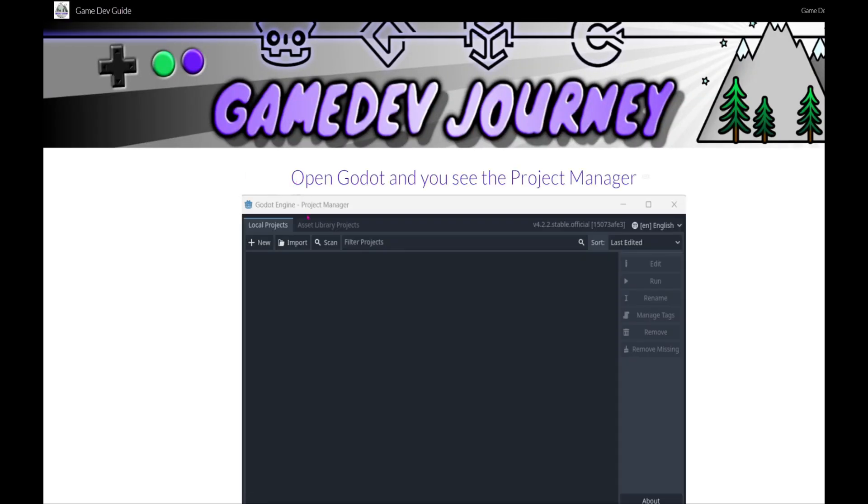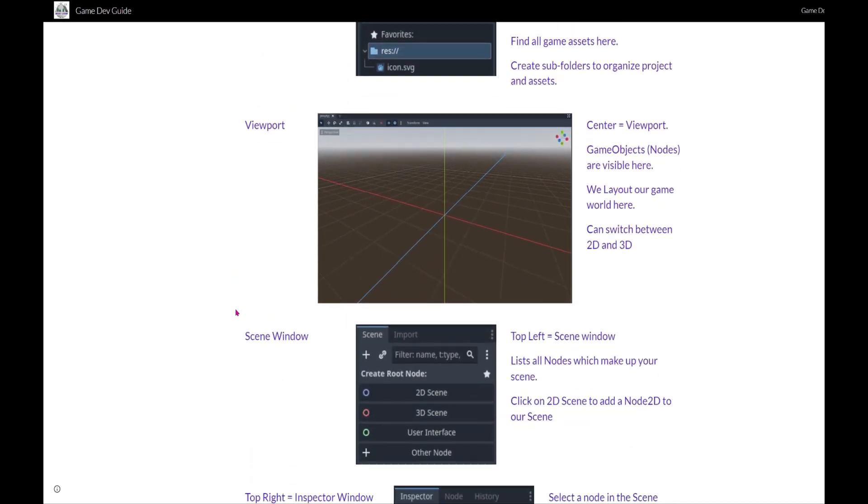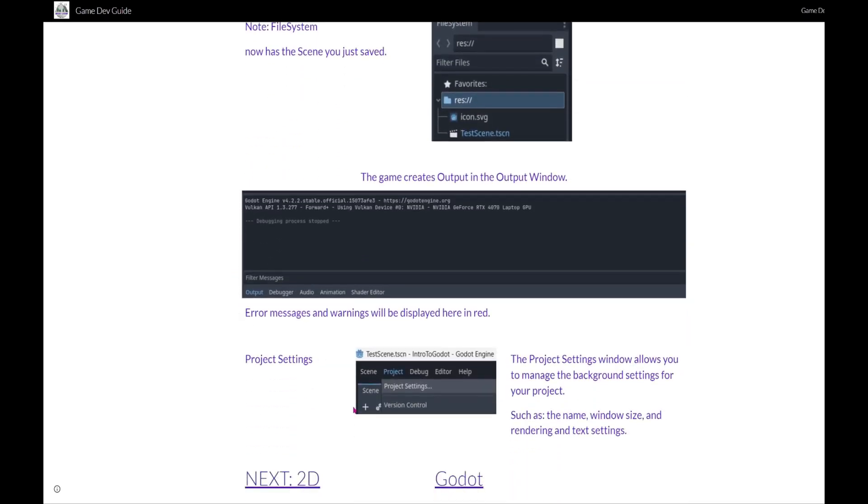Learn to make your own games with Rob from Gamedev Journey. Follow text-based tutorials for all your favorite game engines — Godot, Unity, Construct and more. The link is in the description.